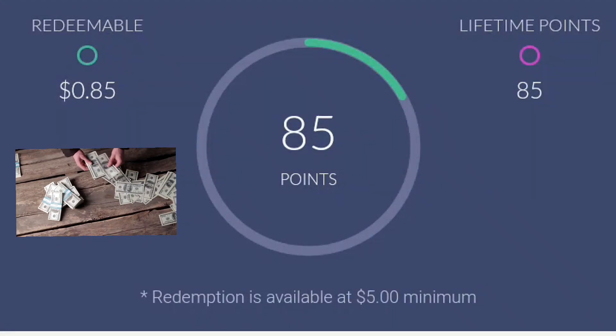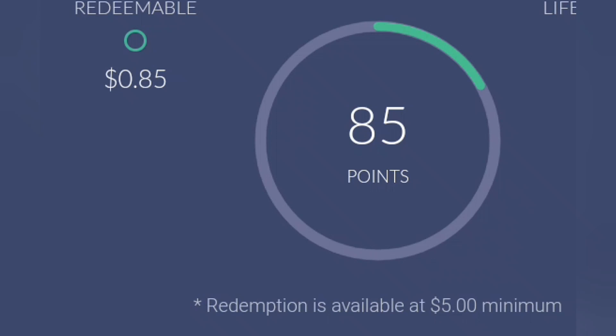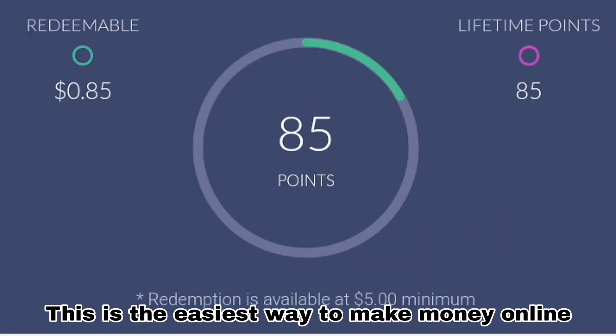Hi everyone, welcome to my channel. Today I'm gonna show you how you make money online up to $25 per day — you can make $25 or $35 per day. Right here you can see my earnings: I have 85 points and $0.85. I got those 85 points within 40 seconds on the app, and those 85 points equated to $0.85. I'm gonna show you how you make money on this app.